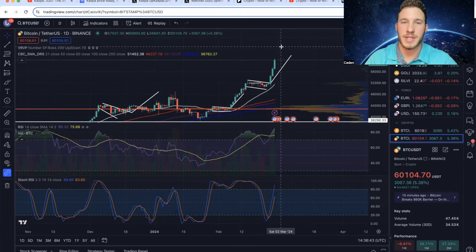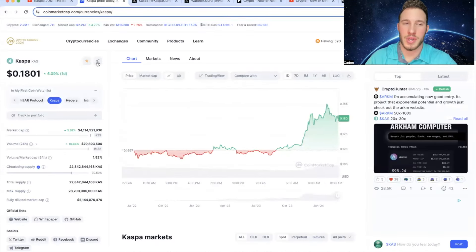I'll go deeper into the charts at the end of the video. Casper is currently trading at a price point of just over $0.18. Their market cap is just over $4 billion, which ranks 29th among all cryptocurrencies. Their circulating supply is $22.8 billion out of a max supply of $28.7 billion, which is about 79.5% in circulation.